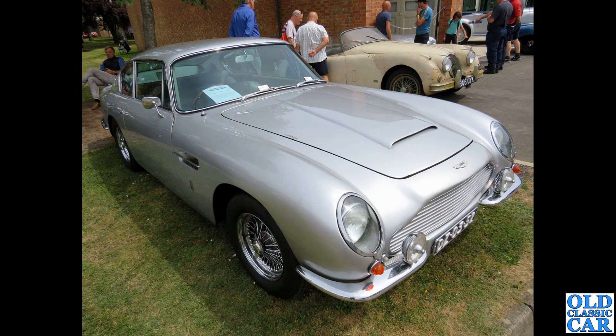Over at Bicester again - a foreign-registered DB6, right-hand drive but with foreign plates. I wonder what the story is with that one.